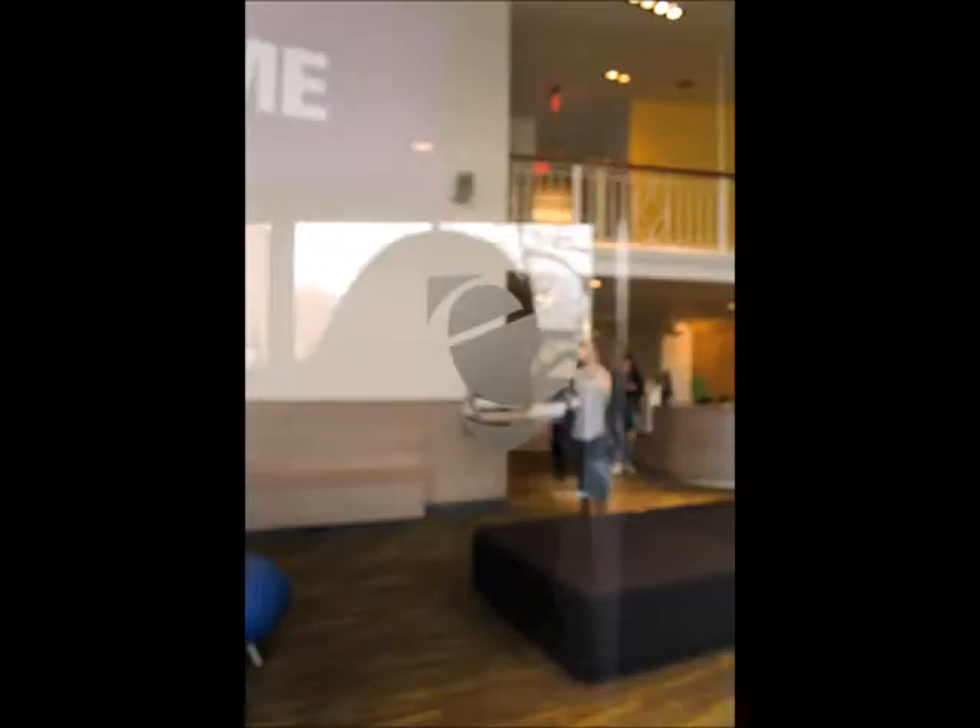For JR103, reporting from the new Visitor Center, I'm Nathan Rollins, signing off.